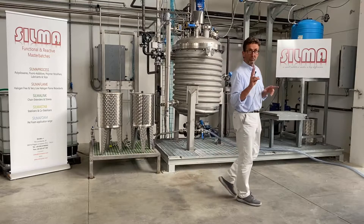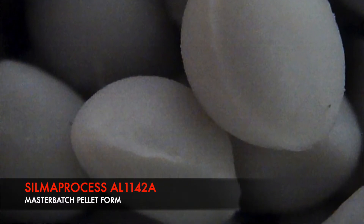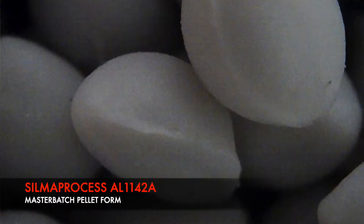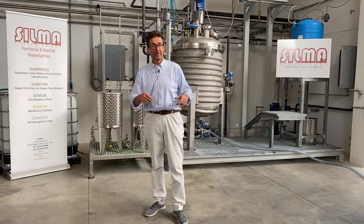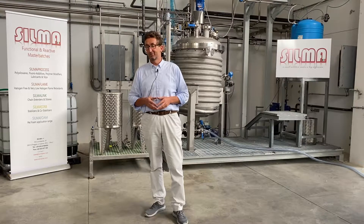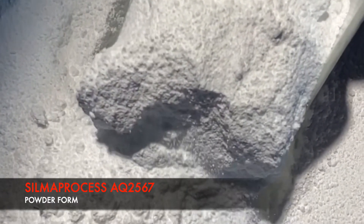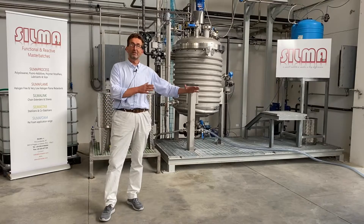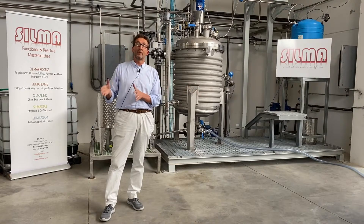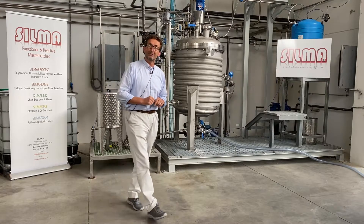SILMA Process has two forms. One is SILMA Process AL-1142A. We can call it a masterbatch, because there is a 30% carrier which is polyethylene, and 70% active part. And we just introduced the new baby, which is SILMA Process AQ-2567. This one is 100% active, it's in powder, it's 70% silicone nature and 30% organic nature, but all together give 100% active principle.